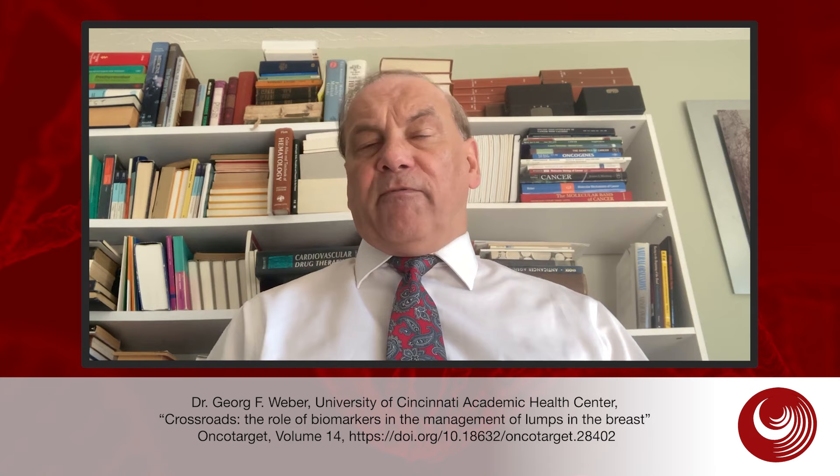Surgery is invasive. Chemotherapy and hormone therapy have substantial side effects. On the other hand, a patient opting for watchful waiting may feel that the sword of Damocles is constantly hanging over her head. For these women, an assessment of their cancer risk can hugely facilitate the decision-making process.